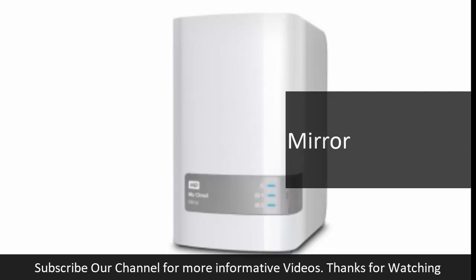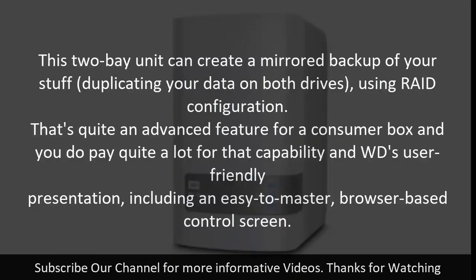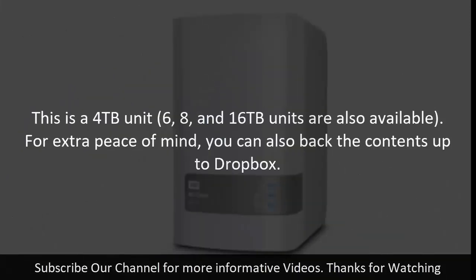6. WD My Cloud Mirror. This 2-bay unit can create a mirrored backup of your stuff, duplicating your data on both drives using RAID configuration. That's quite an advanced feature for a consumer box and you do pay quite a lot for that capability in WD's user-friendly presentation, including an easy-to-master browser-based control screen. This is a 4 TB unit; 6, 8, and 16 TB units are also available. For extra peace of mind, you can also back the contents up to Dropbox.